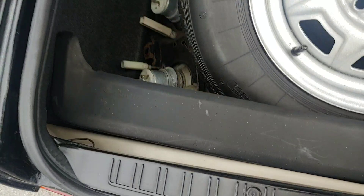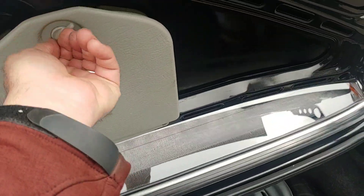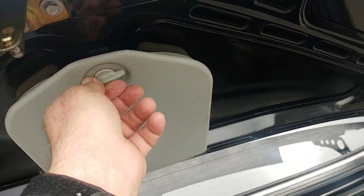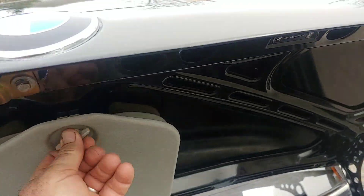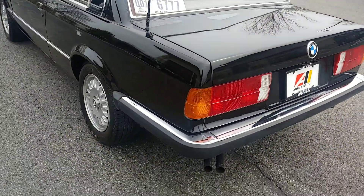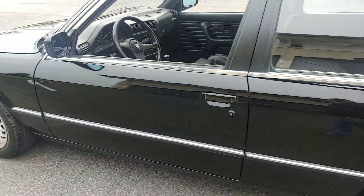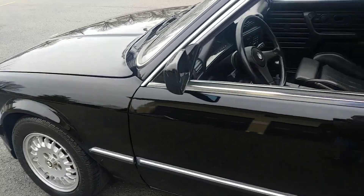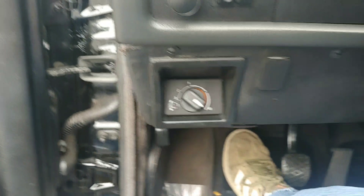It also comes with a rubber lip spoiler, and there's another set of headlights in there. The toolkit is complete and in good shape. The paintwork on this car is very nice — I did mention it had been painted at some point, but the paintwork is high quality. Pop-out windows and a power sunroof.